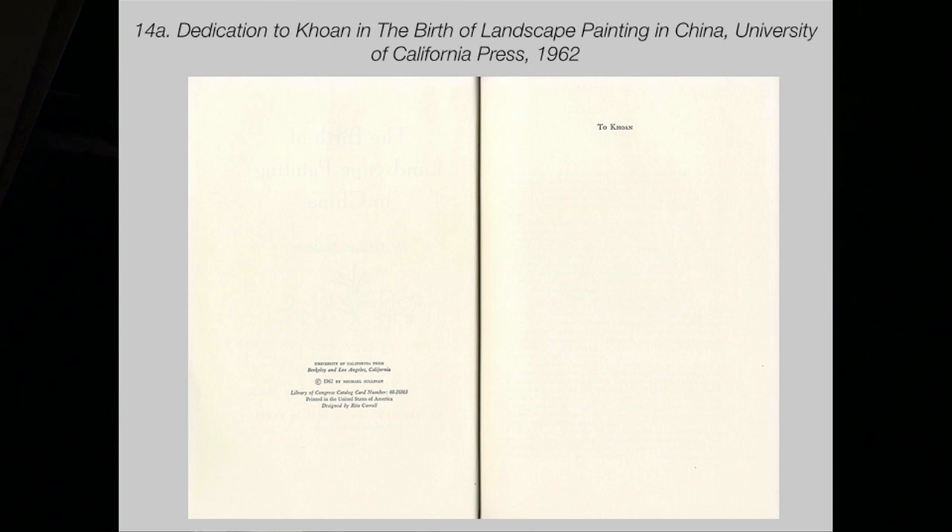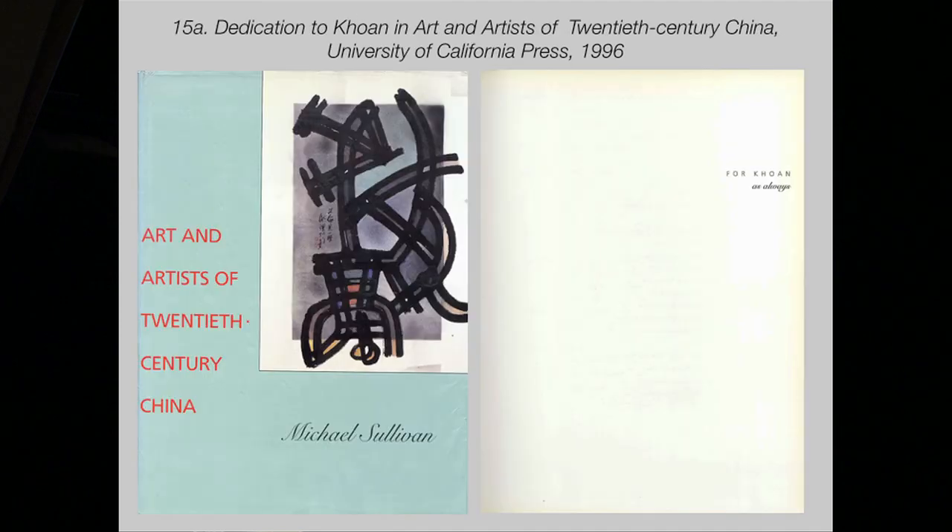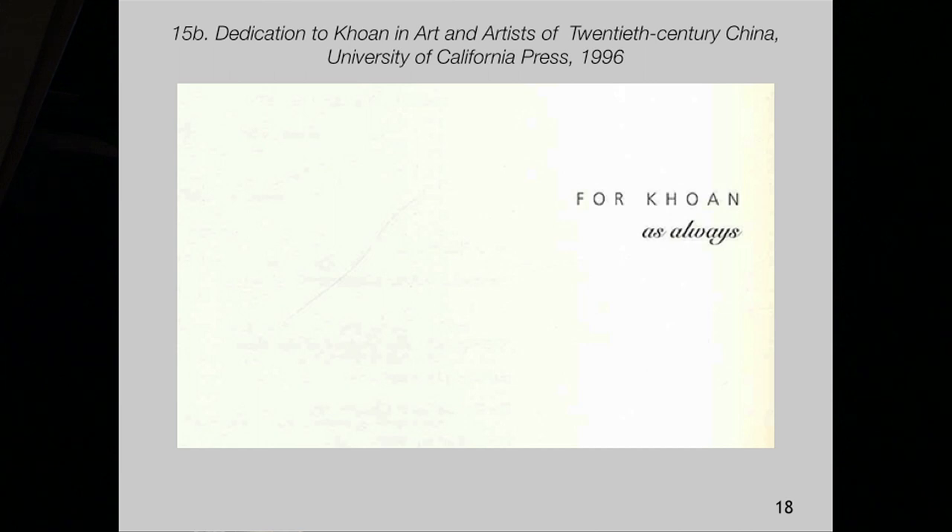This is the dedication page to The Birth of Landscape Painting in 1962 — to Cohen. And the next, a 1996 publication on Art and Artists of the 20th Century with a dedication, again a whole page devoted, for Cohen as always. She was probably his first reader.